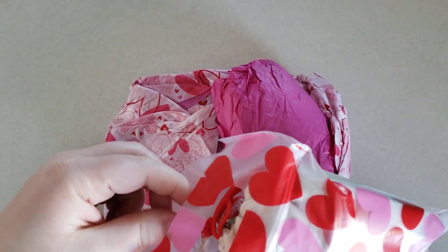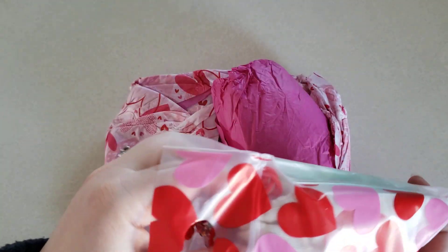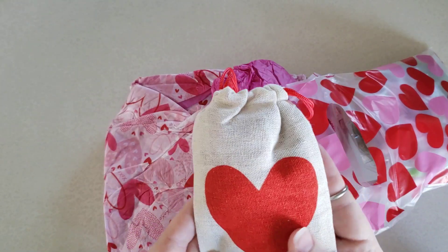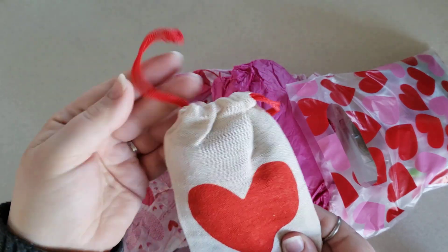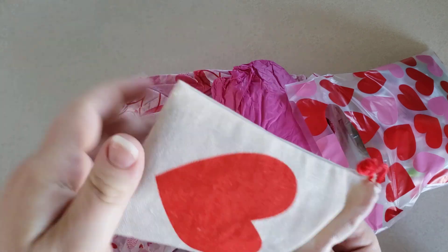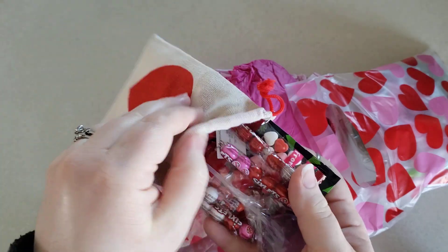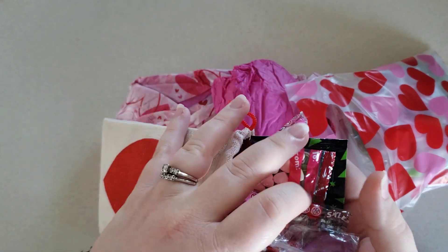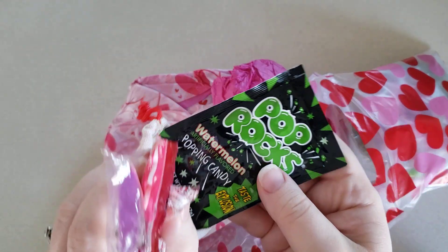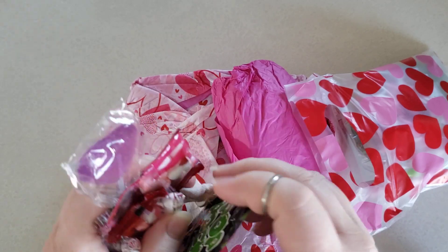Here is this little heart bag filled with things. She has a bunch of little candies — this will be perfect for when I have a sweet tooth. And Pop Rocks! I haven't had those forever. Those are so much fun — always nostalgia with those.